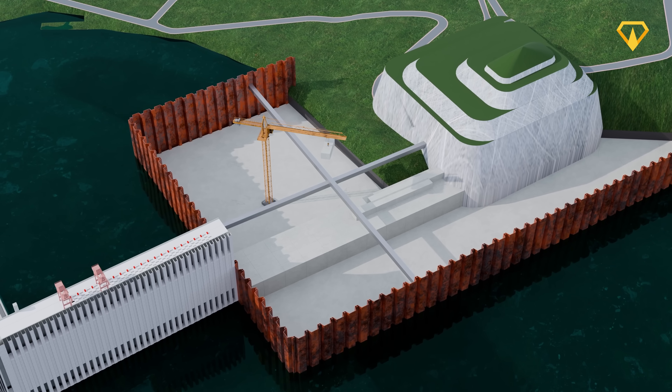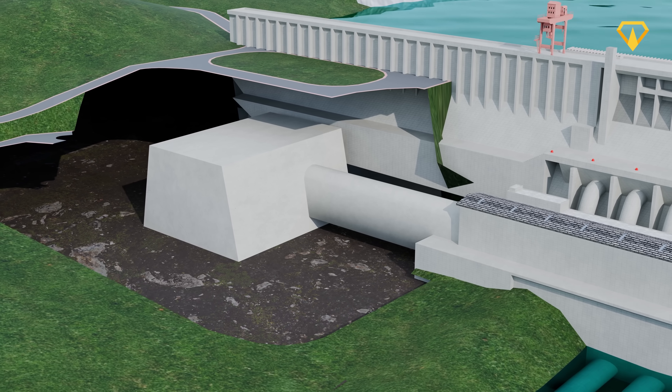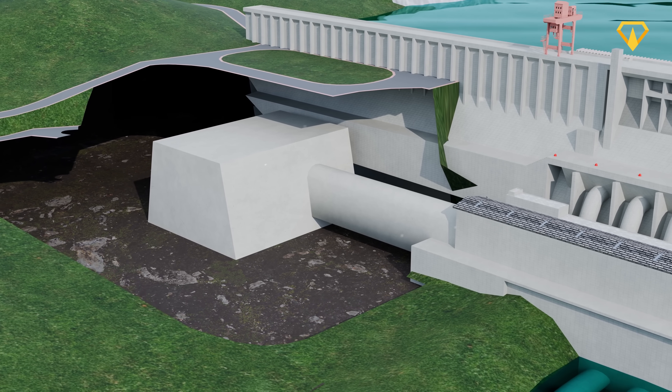Hey, I'm Luis and today we're using a 3D model to reveal the extreme challenges engineers had to overcome while building it. And we're also looking at the systems that keep it running.